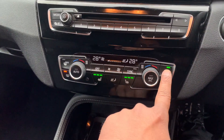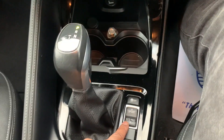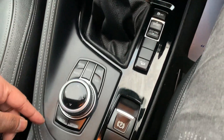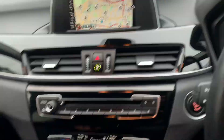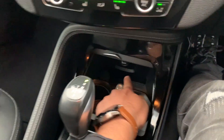It has keyless entry, dual climate control air conditioning, heated seats, and a couple of drive modes in there — eco mode, comfort mode, traction control, hill assist, and much more to explore. The manual pack is right here for you. It's an automatic gearbox and the locking wheel nut is right here as well.